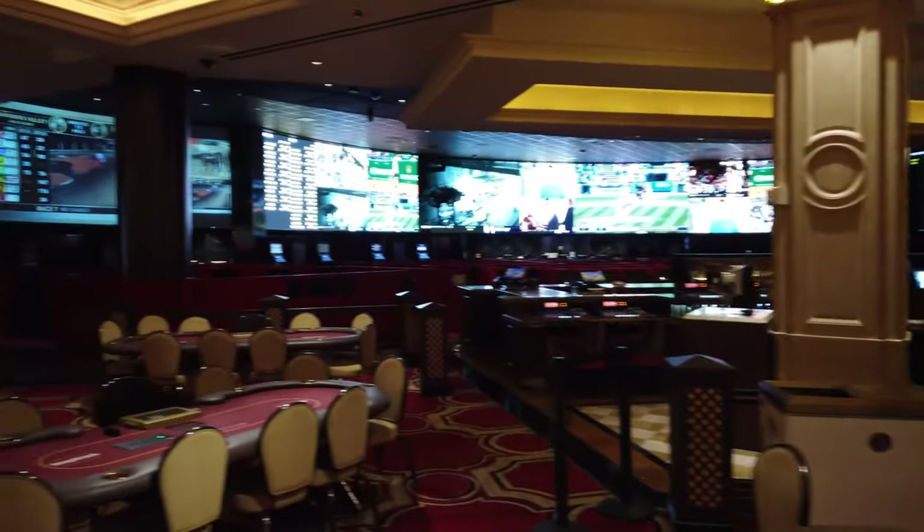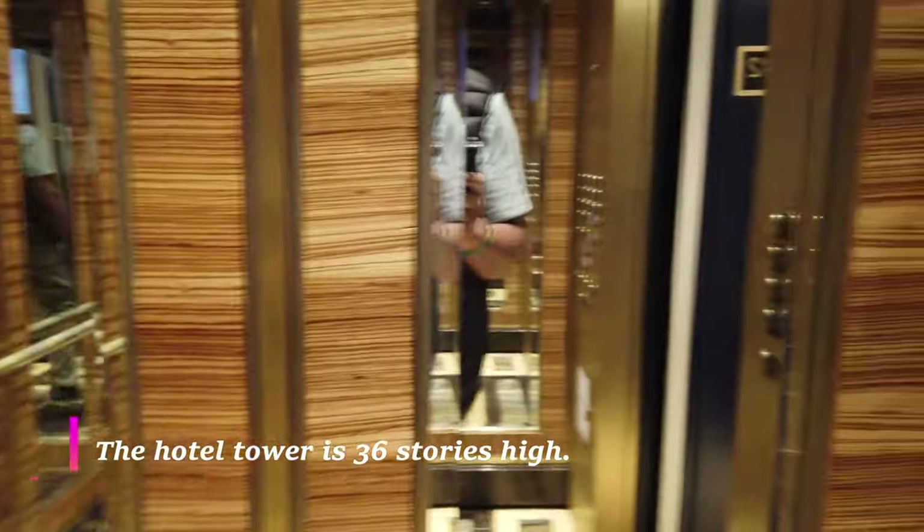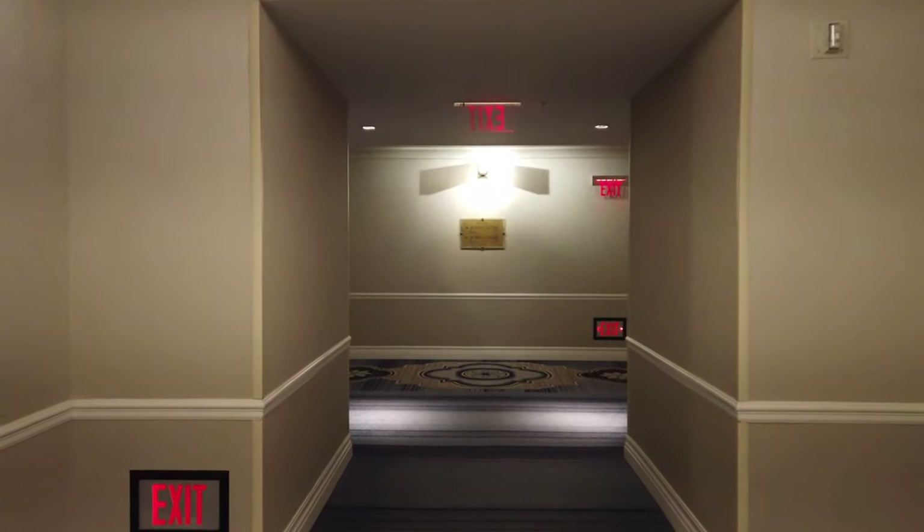Beyond the hotel rooms here there are just loads of things to see and do. We're going to take you today specifically to the hotel and look at the hotel room. So here we go.